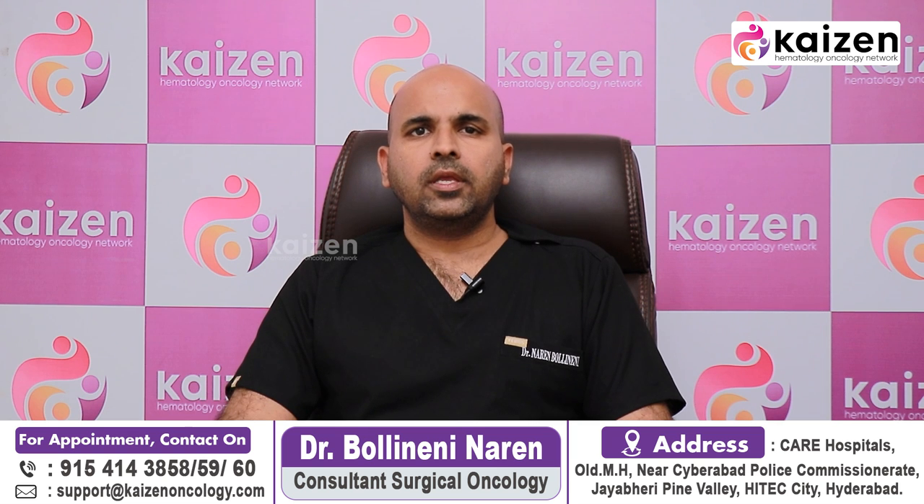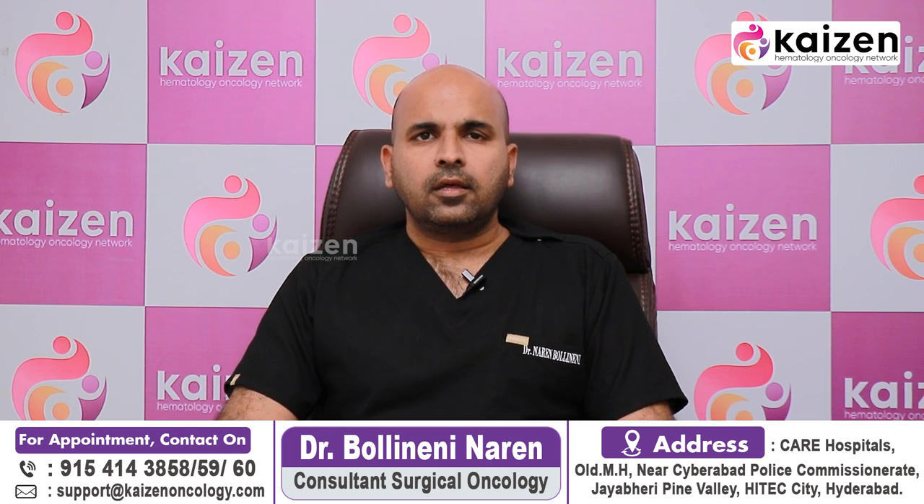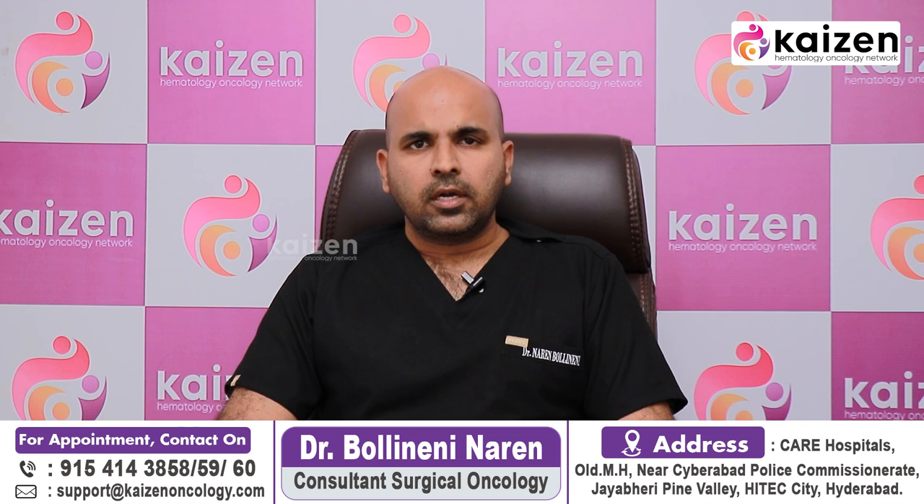If you are diagnosed with colon cancer, you can see the colonoscopy. You can see the colonoscopy to identify where there is a problem, and you can do a biopsy.